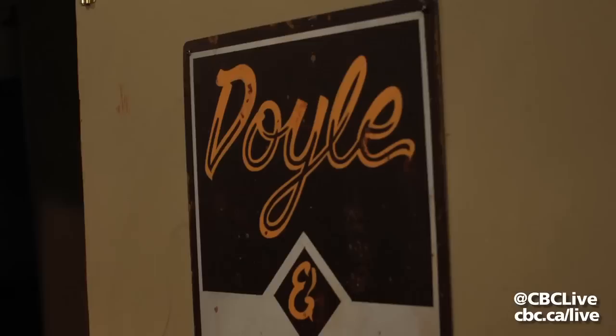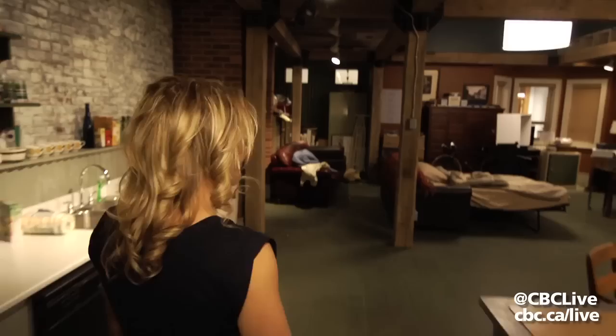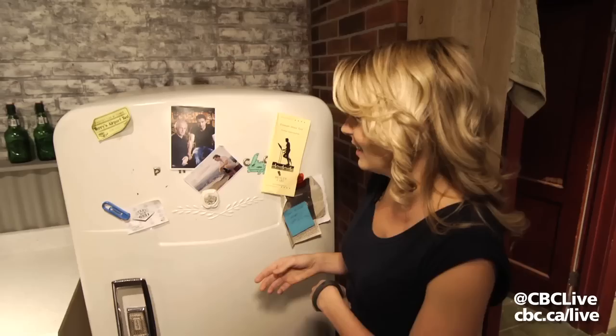This is the Doyle office. This is where Jake and Mal and Rose and Tinny and Dez solve crime. This is Jake's pull-out lap of luxury. This is a picture of Alan on Signal Hill and Jake and Mal.